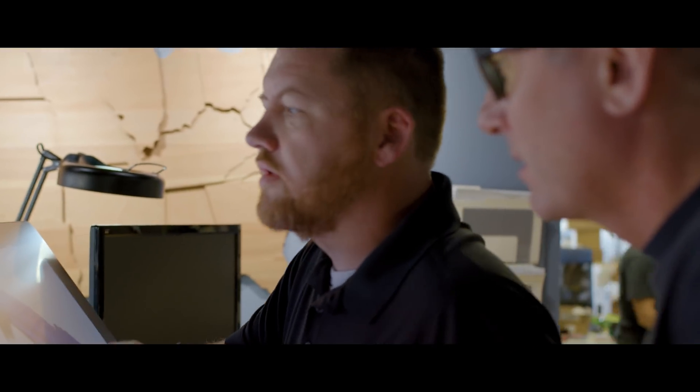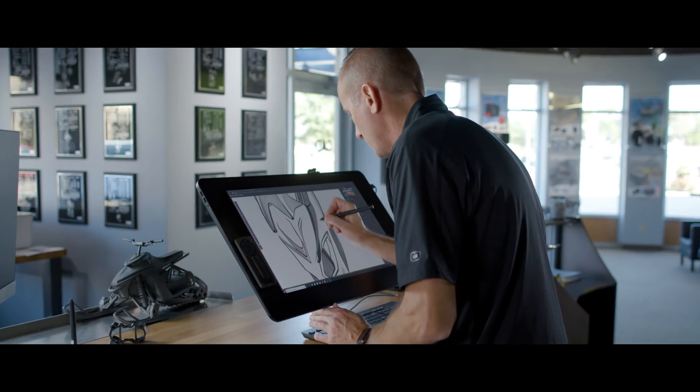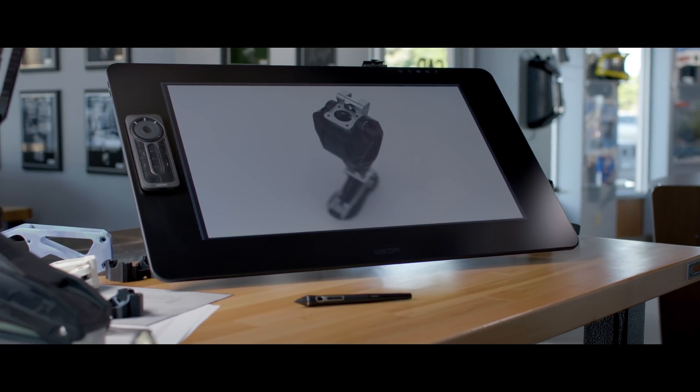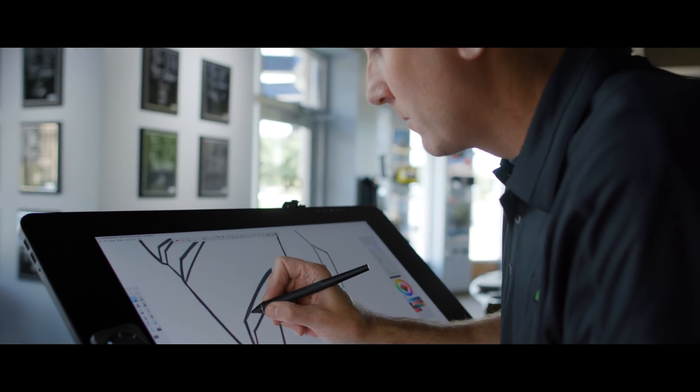The Wacom products help us out so much in the office. From a communication standpoint, there's nothing better out there. The Cintiq Pro bridges my creative and CAD worlds — it streamlines the process from start to finish.